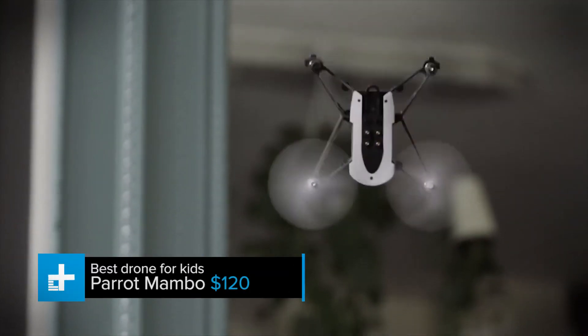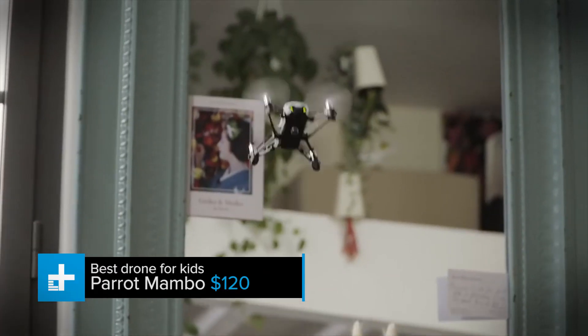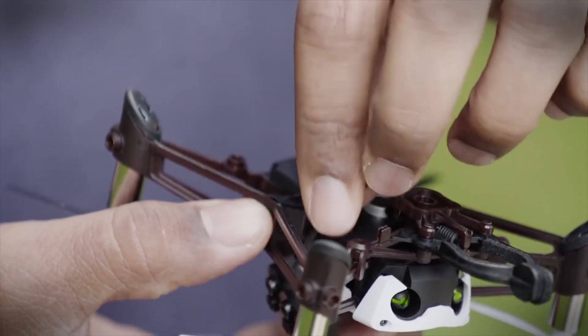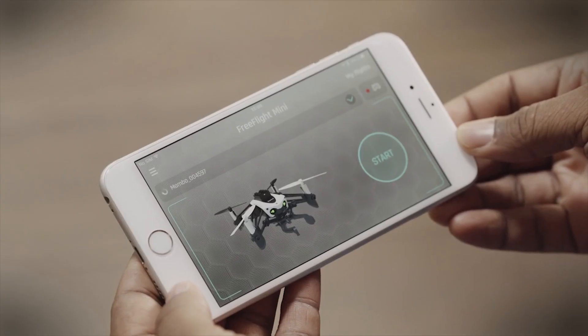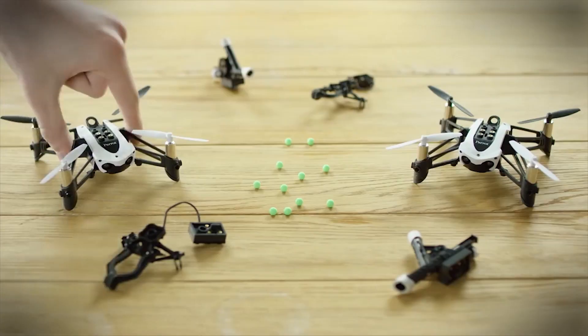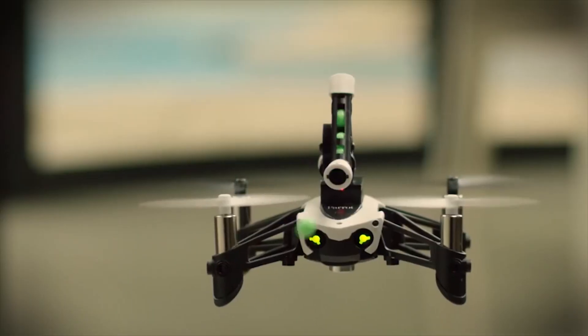There are a boatload of mini drones out there right now that you can get for under $50, but in our experience, the vast majority of them are too squirrely and difficult to master for your average kid. Parrot's new Mambo is different though. Unlike most other mini drones, this one is actually designed specifically for kids. In addition to motion sensors and advanced autopilot software, the Mambo also comes with a handful of attachments that can make it more fun and engaging than a basic quadcopter.